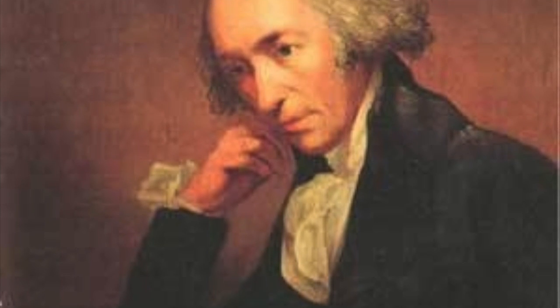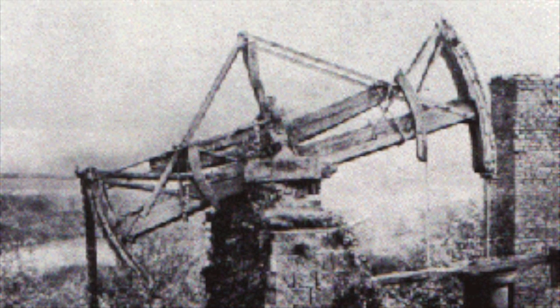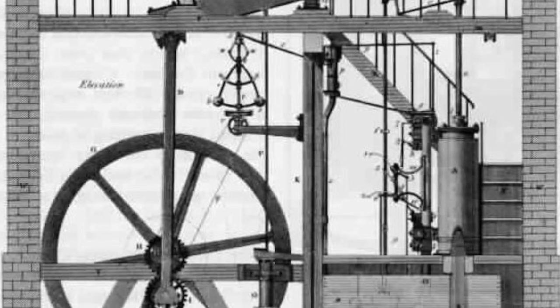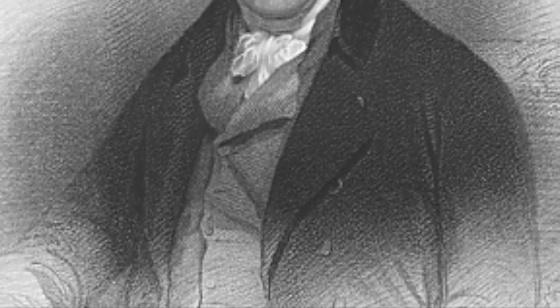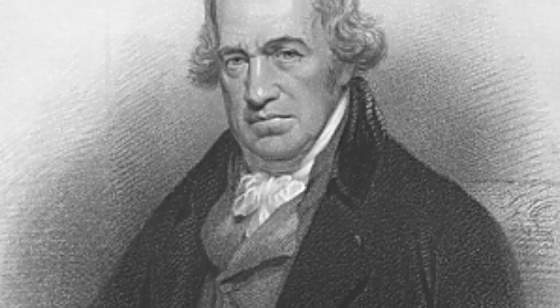Thomas Newcomen created the first safe and successful steam engine in 1712, although it was not very efficient as much of the heat and energy was lost in the process of condensing the steam. Due to this, Newcomen's engines were gradually replaced in 1775 by an improved version of the engine designed by James Watt. Watt's design lost less energy while in use, but it had a more complicated and expensive design.